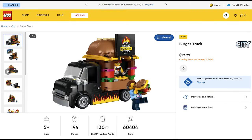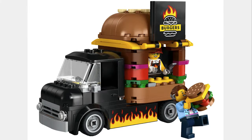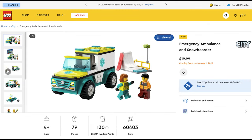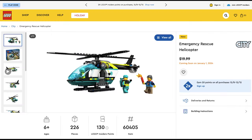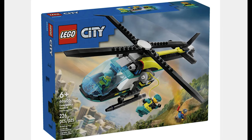The next set is the Burger Truck for $20. This set is a great food truck and I like the minifigures. The next set is the Emergency Ambulance and Snowboarder for $20. This set is a little weird, but the snowboarder has a helmet and a hairpiece. This other set, the Emergency Rescue Helicopter for $20, goes well with the last one. Another good helicopter and I really like this set.